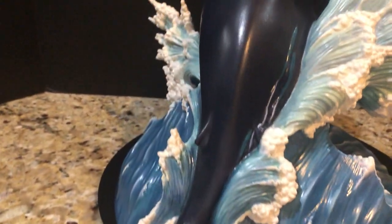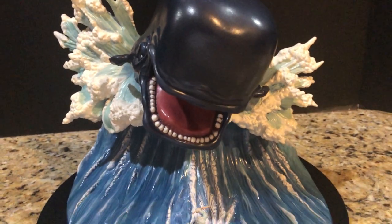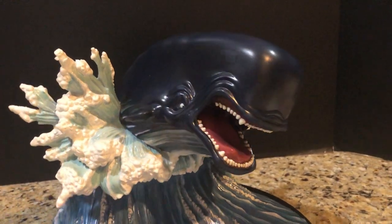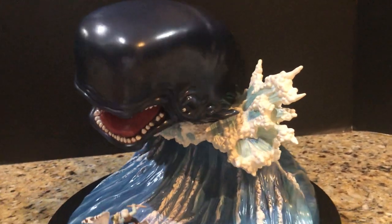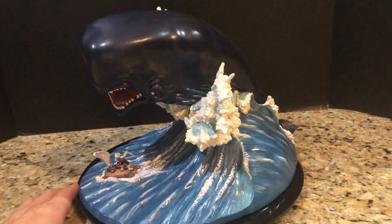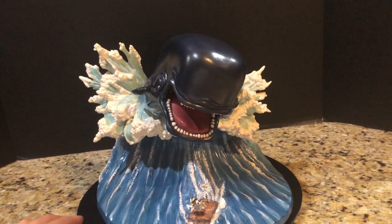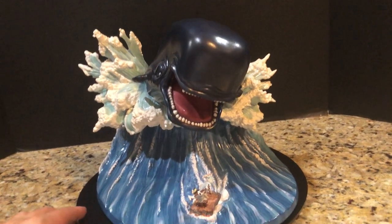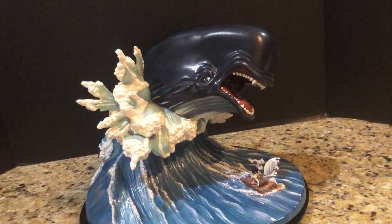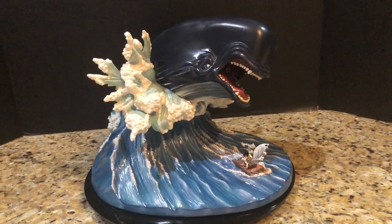Seeing it from all different perspectives — you'd normally never see this unless you actually own the piece. You can actually see the blowhole right here. When I got Monstro he was a little dusty, but very simple to clean and he's in outstanding condition. I love the dynamism — this frozen moment in time where Monstro is leaping out of the waves, giving you a sense of majesty. The ocean is frothing as he leaps, and the little raft gives you scale.